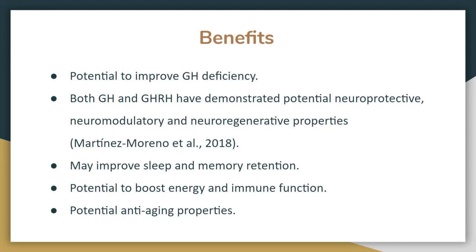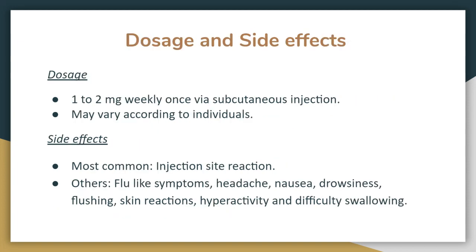There are many benefits of CJC-1295: it improves growth hormone deficiency, and both growth hormone and growth hormone releasing hormone have potential neuroprotective, neuromodulatory, and neuroregenerative properties. It also improves sleep and memory retention, boosts energy and immune function, and has potential anti-aging properties. The dosage is 1 to 2 milligrams weekly via subcutaneous injection, though it may vary by individual.